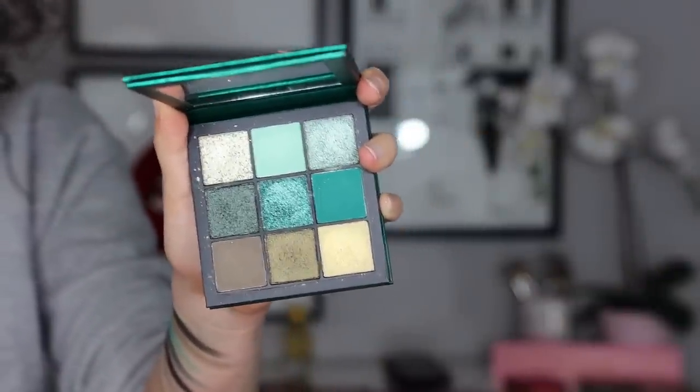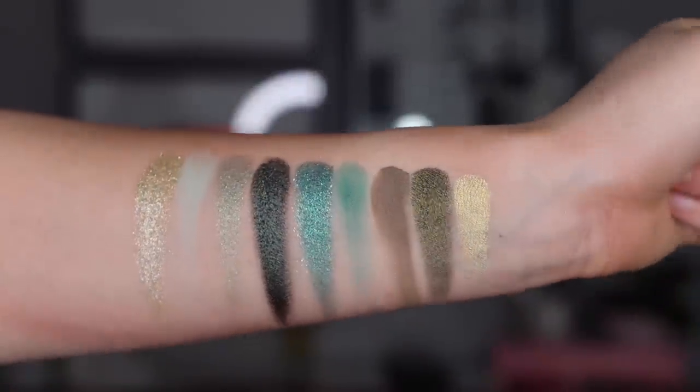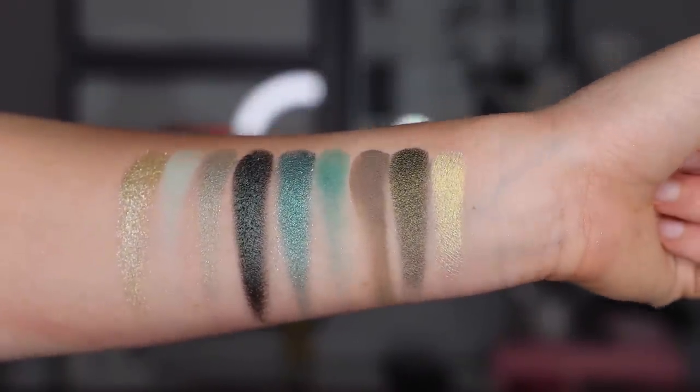Moving on to number 11 — this palette is so good. This is the Emerald Obsessions palette, and I really hope they never discontinue it because it's such a unique palette. You get some khakis, some turquoises, some mints — all different kinds of looks within this little nine-pan palette. There's a mint row, a green row, and a khaki row. I'm really impressed with how it's curated and the quality. The reason it's ranking here is simply because I don't reach for it a ton, but if you're looking for a palette with these colors, definitely look into this one — it's truly one of a kind.